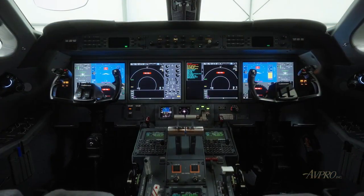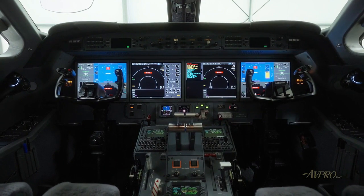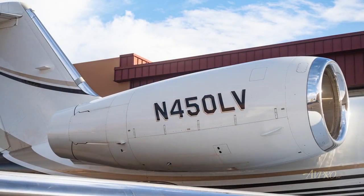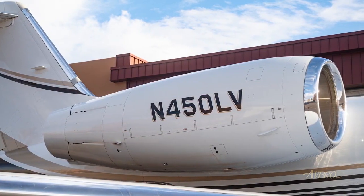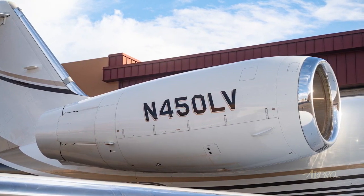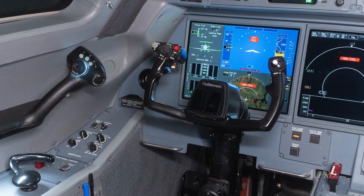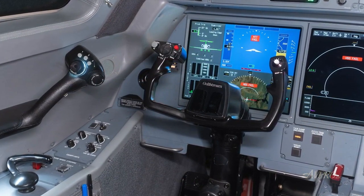The G450's PlaneView cockpit is also considered to be the most advanced flight deck in business aviation. Serial number 4061 has had one U.S. private owner since new, with all maintenance accomplished at Gulfstream service centers and APU on Honeywell MSP Gold. Avionic highlights include Honeywell PlaneView cockpit with enhanced navigation.